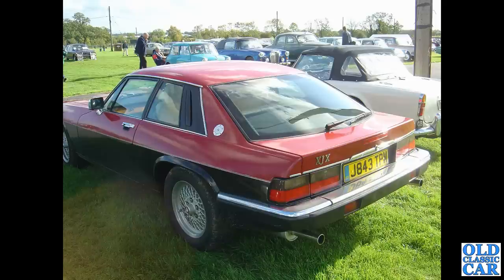Here's a one-off that someone has made based on the Jaguar XJ-S — if I remember correctly, the hatchback was based on a Citroën item made to fit. Quite a neat job.